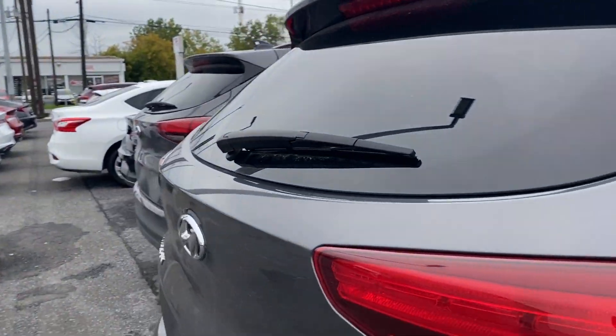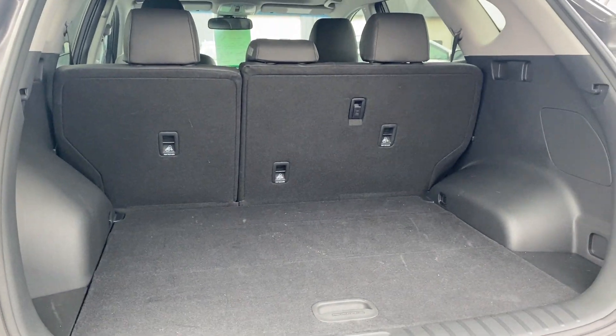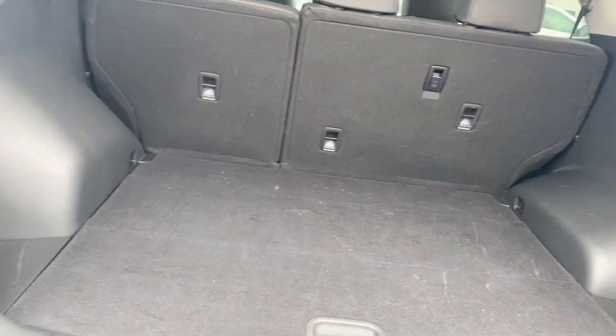Let me show you some of the trunk space here. Tons of trunk space. The tire repair kit and storage can be found under here. We have our 60-40 rear split folding seat — you could always put those down and make more room for your cargo.